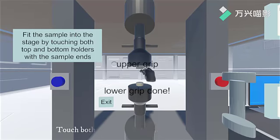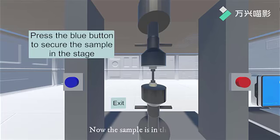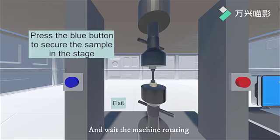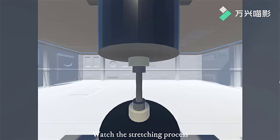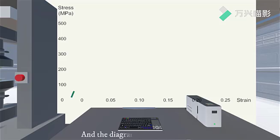Use the upper and lower grip to fit the sample. Now the sample is in the stage. Press the blue button and wait for the machine to rotate. Confirm the stretching rate and click start. Watch the stretching process and the diagram of stress and strain.